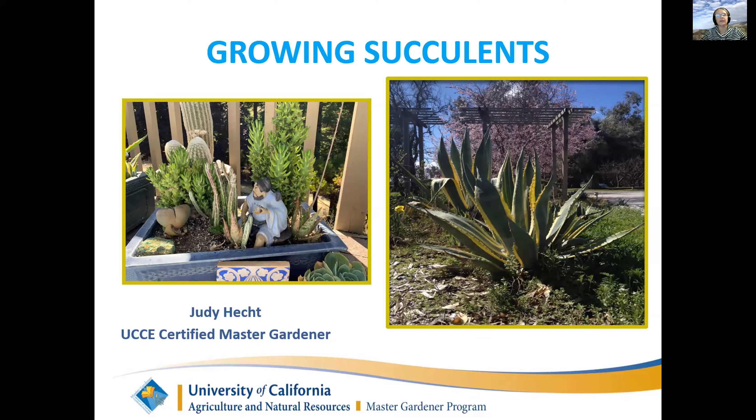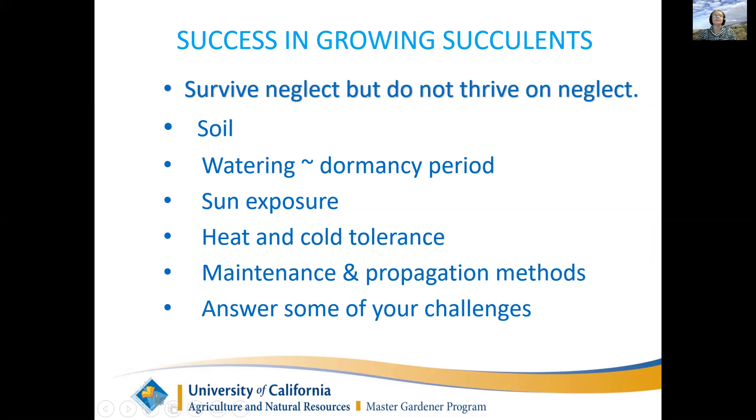Liz will be answering questions in the chat and at the end I'll answer some questions too. This is about growing succulents. Succulents will survive neglect, but they don't thrive on neglect. One of the reasons that people grow succulents is unlike a lot of your soft plants that you forget to water and they die.